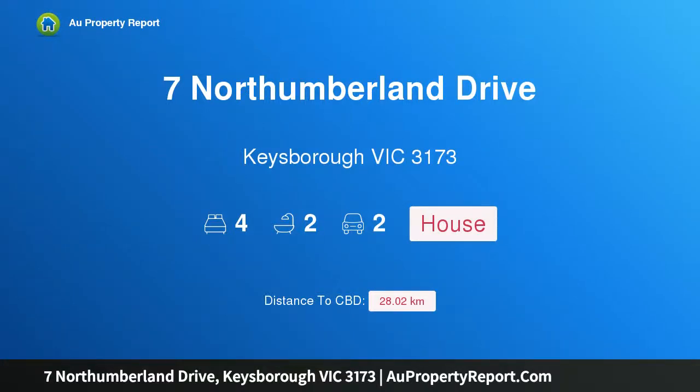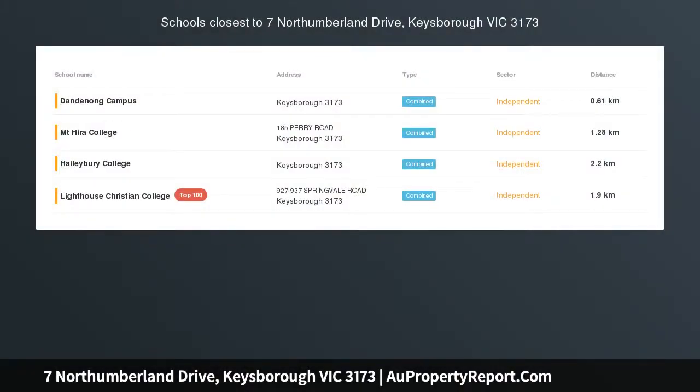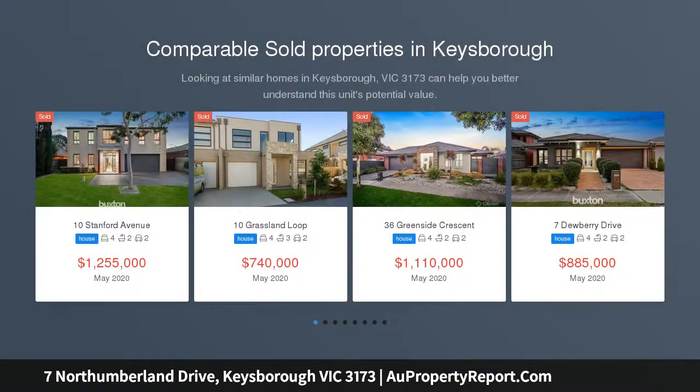Hi, I am glad to introduce Property 7 Northumberland Drive, Kiesborough Victoria 3173, Sunglass Lifestyle Design.